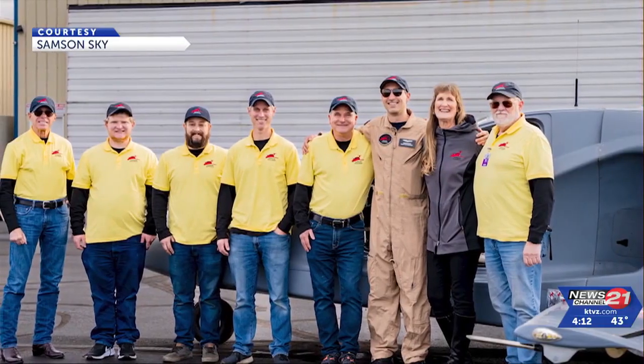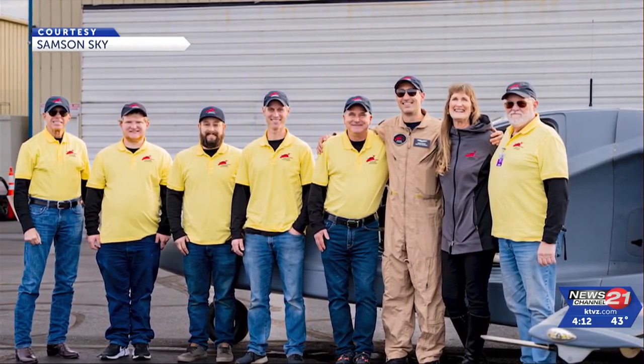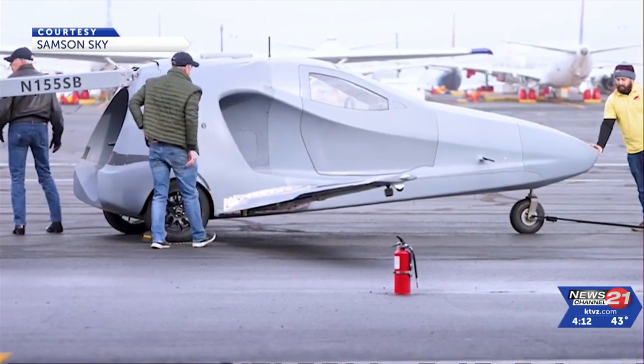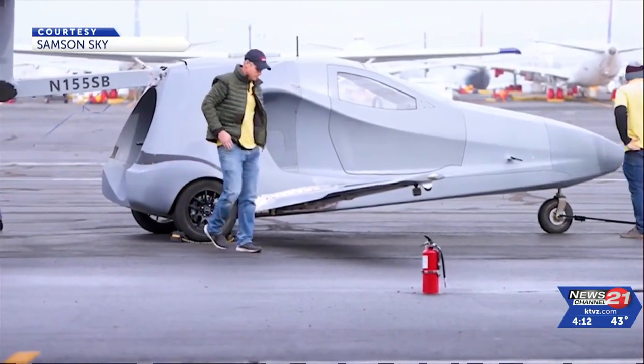Even for us, I think that was a moment in time. The Samson Sky Switchblade hit a major milestone this month by taking its first flight for nearly six minutes at the Grant County Airport in Washington.